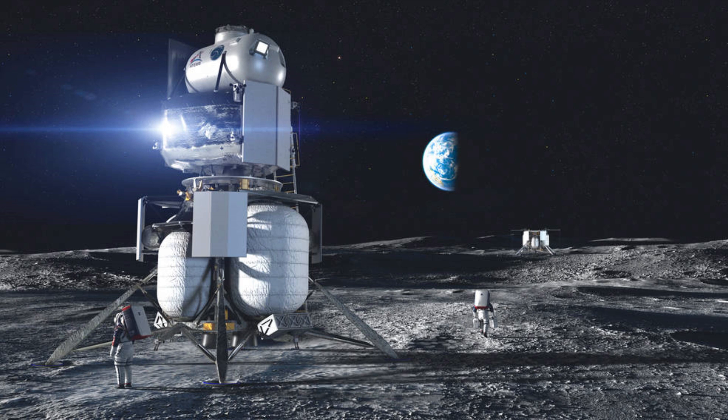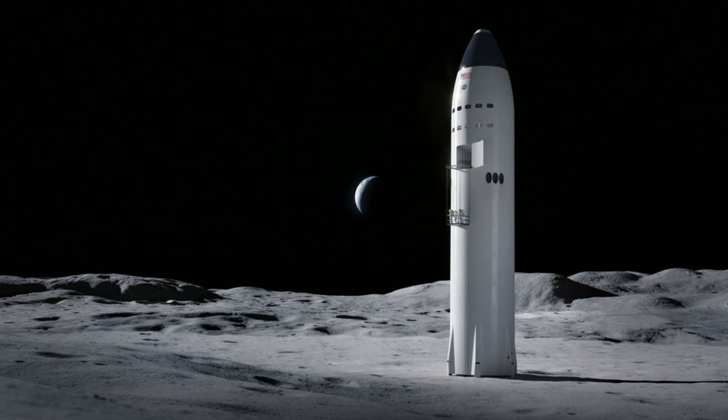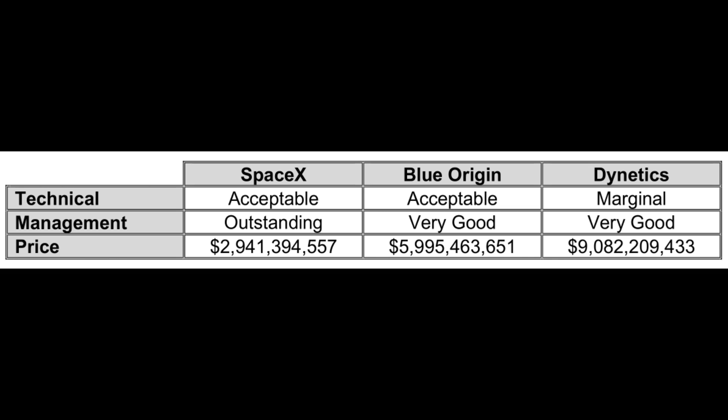A lot has changed since their bid of a couple of years ago to get the Human Landing System contract. If you remember, the main competitors were Blue Origin, Dynetics with their cool little low-slung Alpaca lander, and of course SpaceX with their absolutely monstrously huge Starship lunar lander. All of these competed, and SpaceX won, partly because it was really big, but also because it was by far the cheapest.